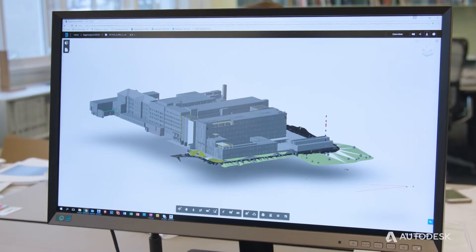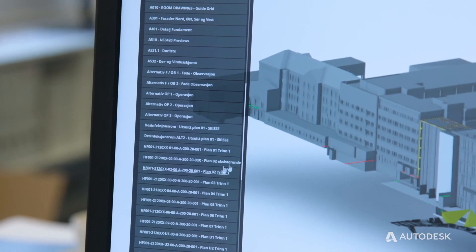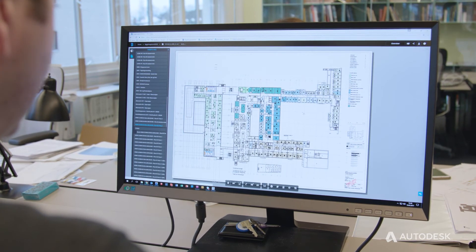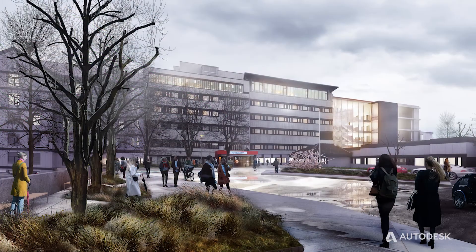As architects, I think the development of these technological tools will make collaboration and communication much quicker and easier, and also help us communicate better with the client about their expectations of the building and create better end products. Technology is extremely important for us in developing the best solutions.